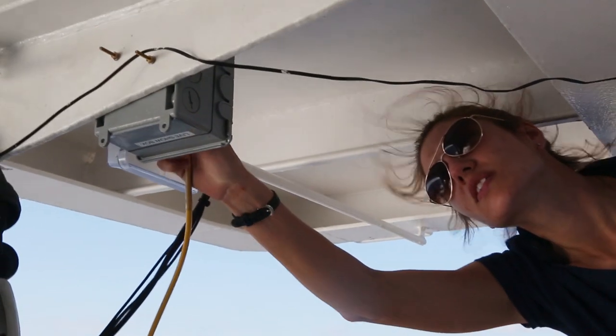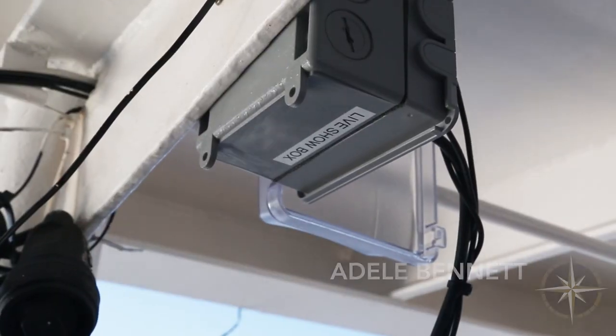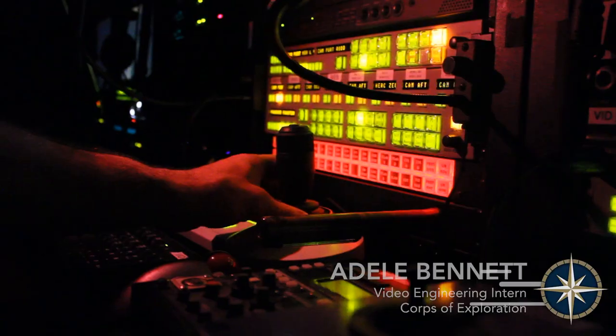I probably wouldn't have ever gotten this much experience in live broadcasting. The Nautilus sends out live feeds through satellites back to shore, and it's just been amazing to see how that works in real time and get to experience it and learn how it's all done.